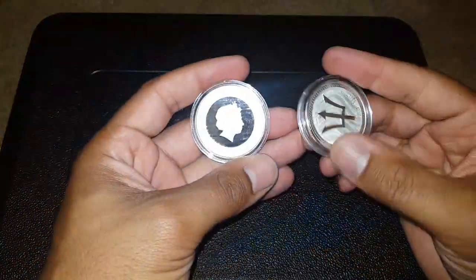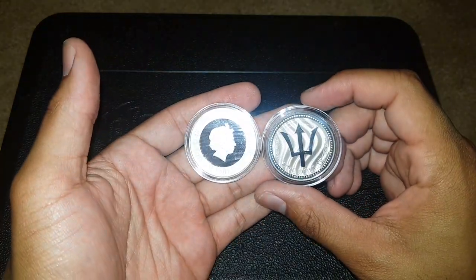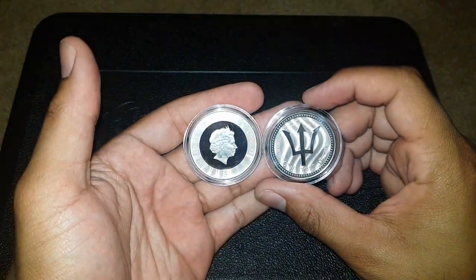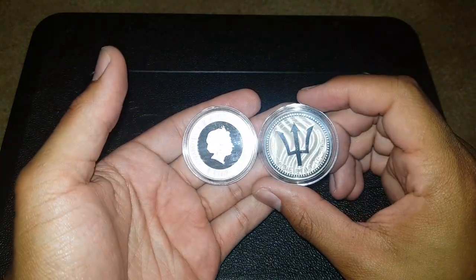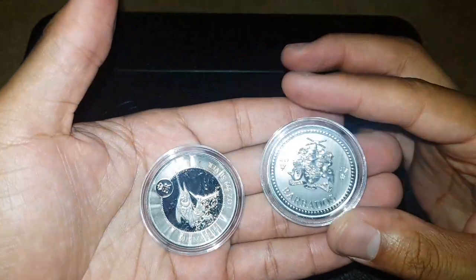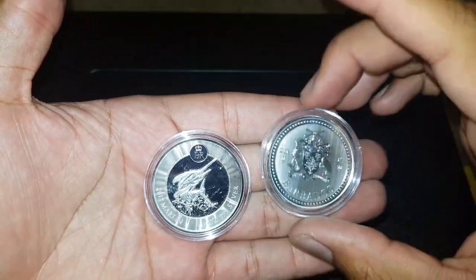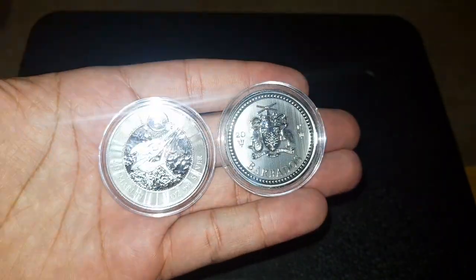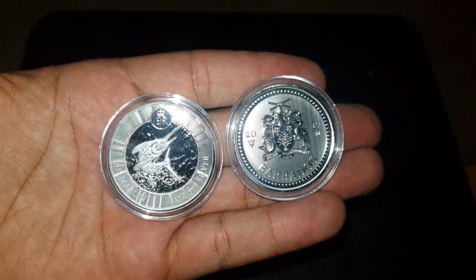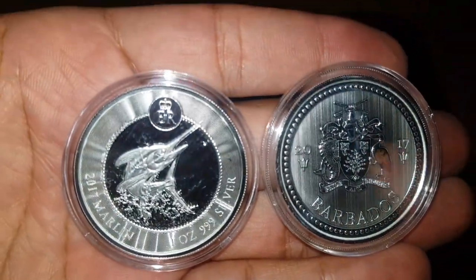Look at how cool these two coins look — boom! I love them both. Just getting one of them in your collection, I think that may satisfy your hunger, but they're both really sweet coins.